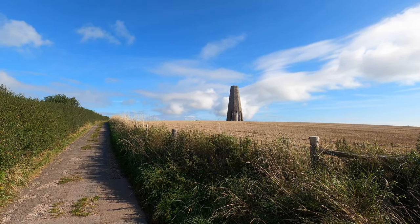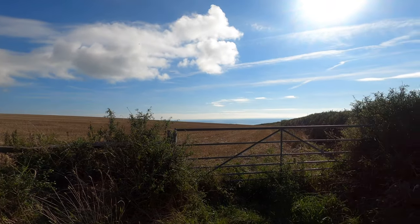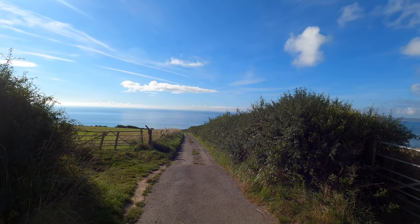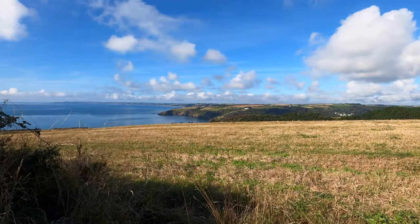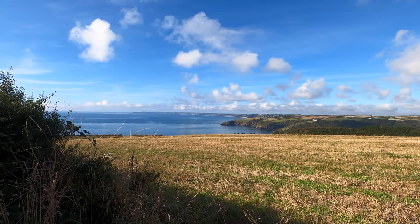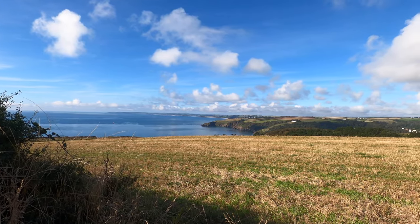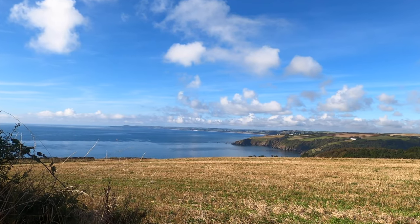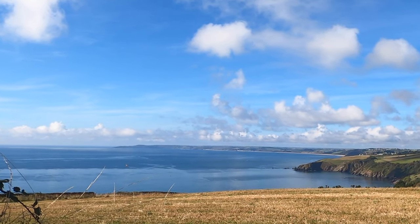Back in World War II they built a gun battery down here that I understand never saw any action — but imagine spending your war here. There's a view of the mouth of the River Dart estuary, looking right out to Start Point on the end of that headland. The long beach you can see there is Slapton Sands, which is where the Americans rehearsed for D-Day in Operation Tiger.